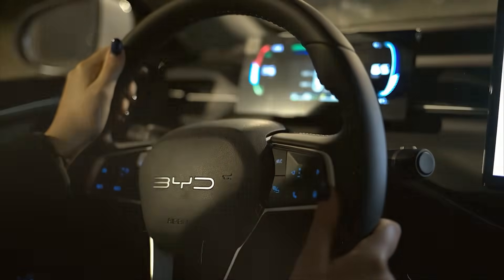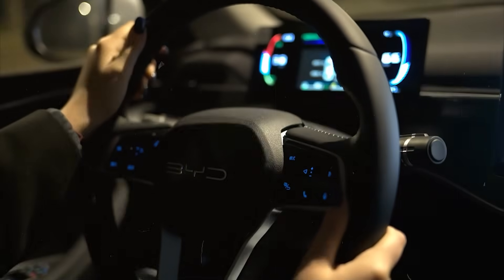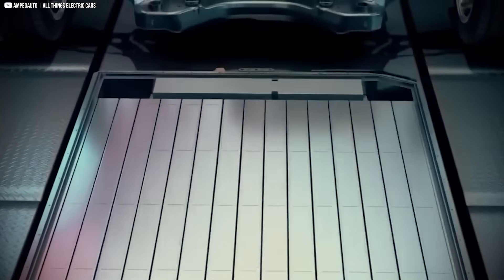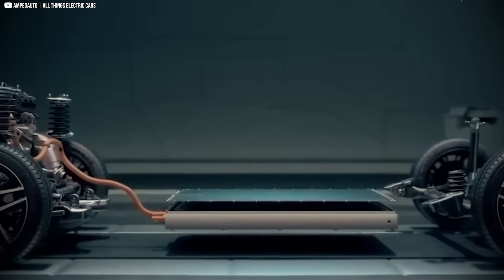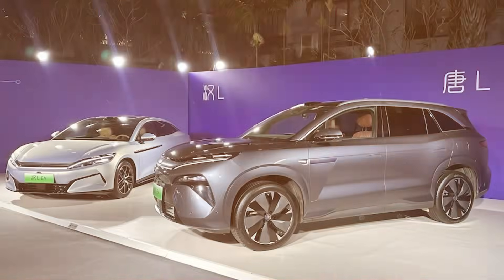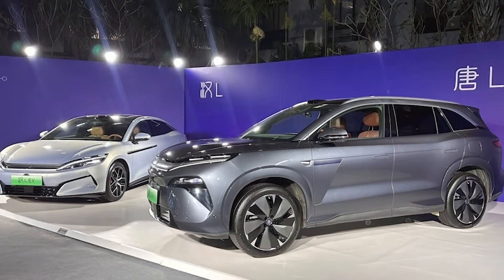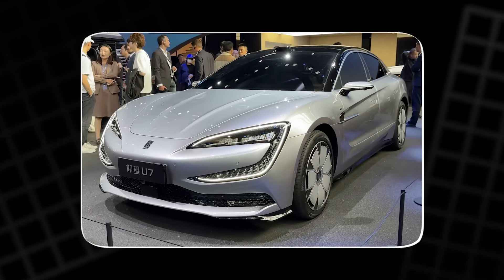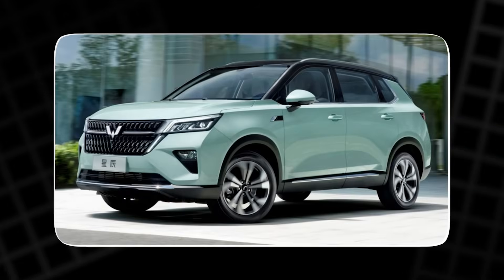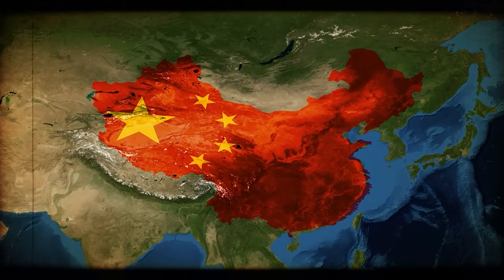If you're hoping to buy a BYD with Blade 2.0 tomorrow, here's the reality — you'll be waiting. For now, all signs point to a China-first strategy. The Han L and Tang L appear to be early adopters, but those are high-end trims sold mainly in China. The Yangwang U7, MPV, and crossover are also China-focused.